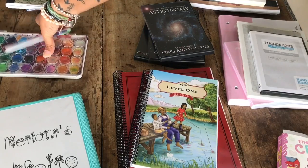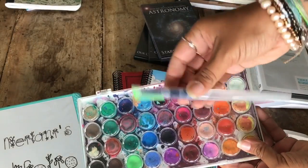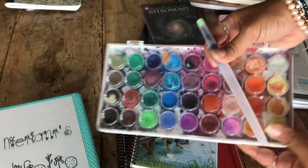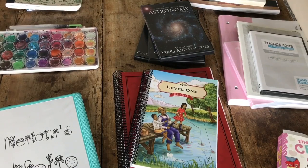For nature study, we also have watercolors and watercolor brushes that are filled with water. I already did a video on that, which I'll link below.